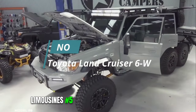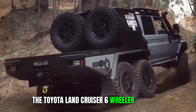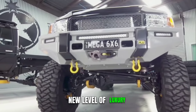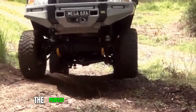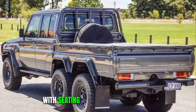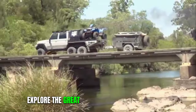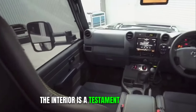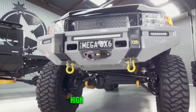5. Toyota Land Cruiser Six-Wheeler. The Toyota Land Cruiser Six-Wheeler takes the rugged Land Cruiser and elevates it to a whole new level of luxury and capability. This extended version of the beloved SUV is the perfect blend of off-road prowess and premium comfort. With seating for up to 20 passengers, it's the ultimate choice for those who want to explore the great outdoors without sacrificing luxury. The interior is a testament to Toyota's commitment to comfort, offering all the amenities you'd expect in a high-end limousine.